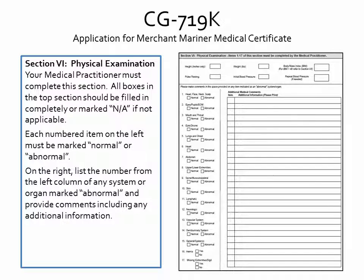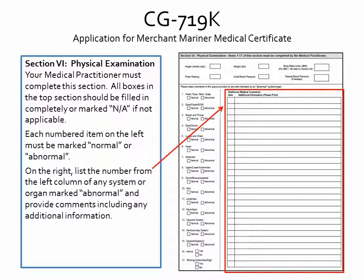In Section 6, Physical Examination, the medical practitioner should fill in all applicable information in the top section. In the bottom section, the practitioner should mark each numbered item in the left column as normal or abnormal. Use the right column for anything marked abnormal — list the number of the system or organ from the left column and provide comments including any additional information.